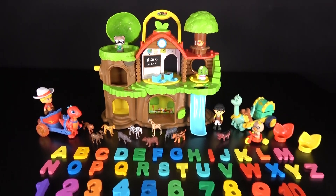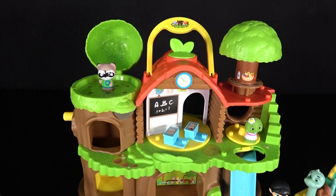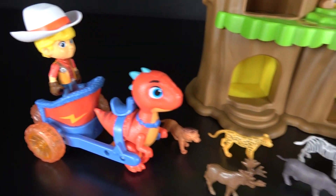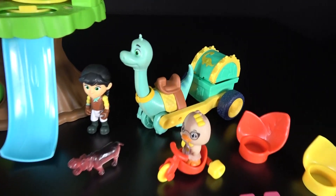Hello, my friends. We will play and learn. Wow, this will be so fun. We will learn letters, numbers, shapes, animals, and much more.